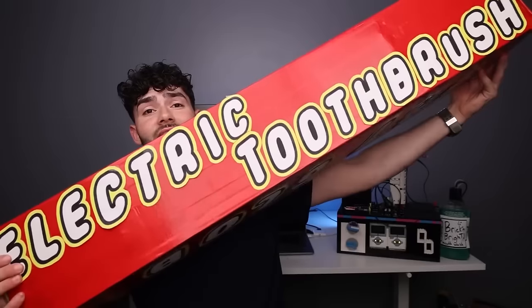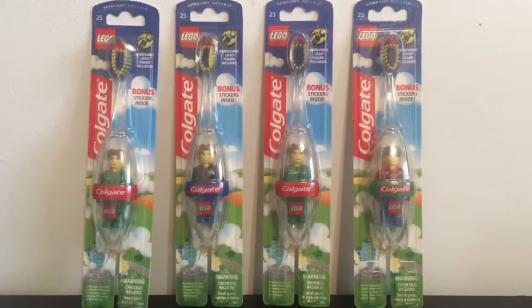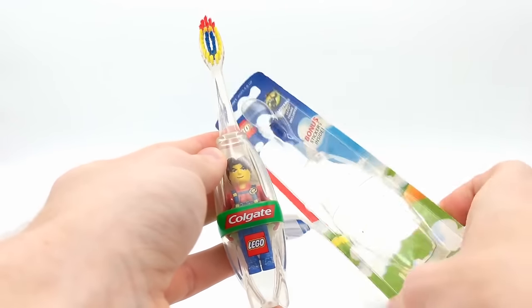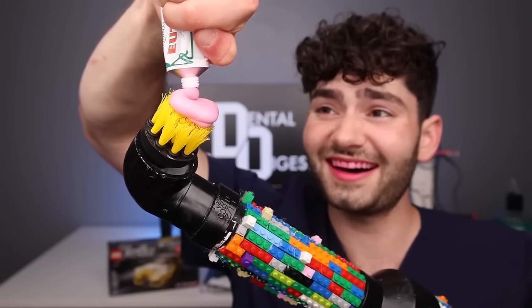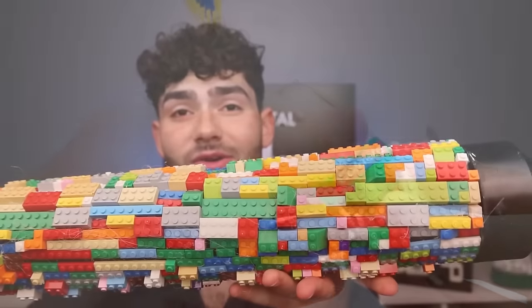This is a LEGO toothbrush. Back in 2002, LEGO released a collab with Colgate and made this working toothbrush with the LEGO minifig inside the handle. The cursed part is that while you're brushing your teeth, this guy is just staring into your soul. At least they gave us a real toothbrush and not one made of bricks — brushing with bricks? Yeah, I'm not trying to turn out like George Washington.